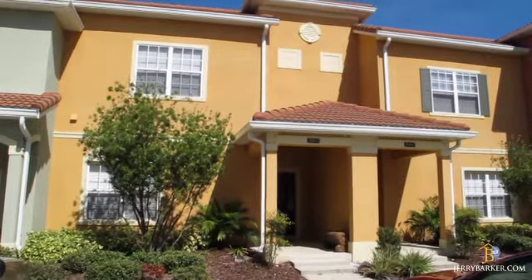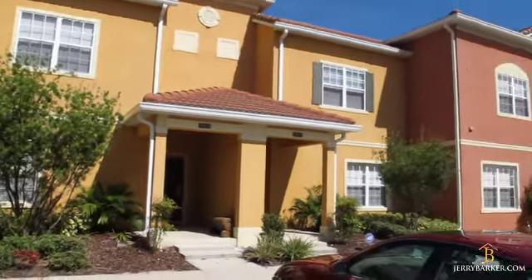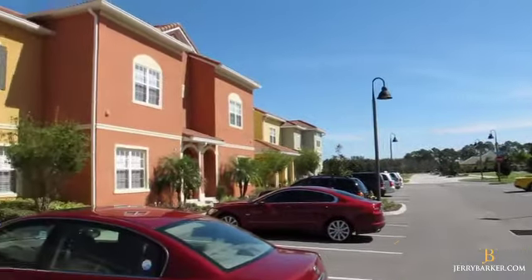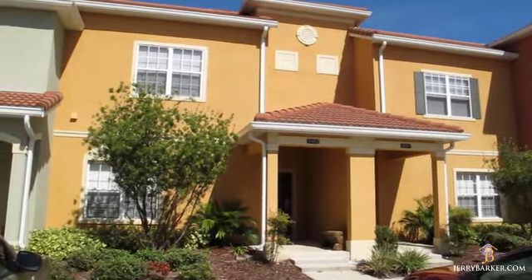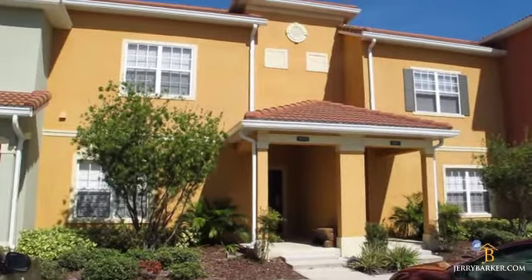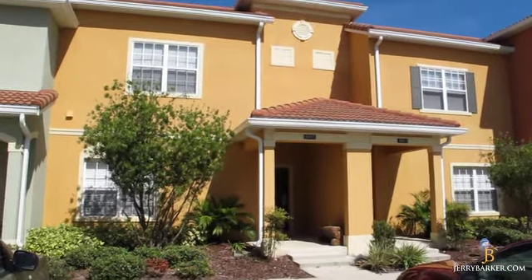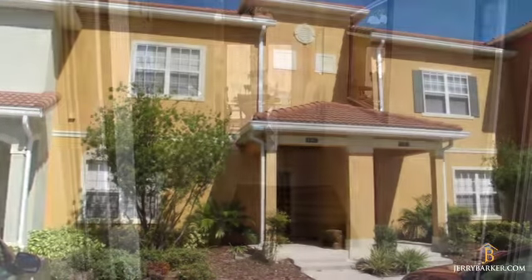Hi, this is Gerry Barker, Vacation Home Specialist here in the Orlando area, and today we are down at Paradise Palms. We are going to be looking at a townhouse here at 8963 Candy Palm, and we are going to take a video tour of this property. It is a four-bedroom, three-bathroom home, currently listed at $225,000. We are going to go inside and take a look at this fabulous townhome in this very well-known and great resort. So let's go inside and take a look.